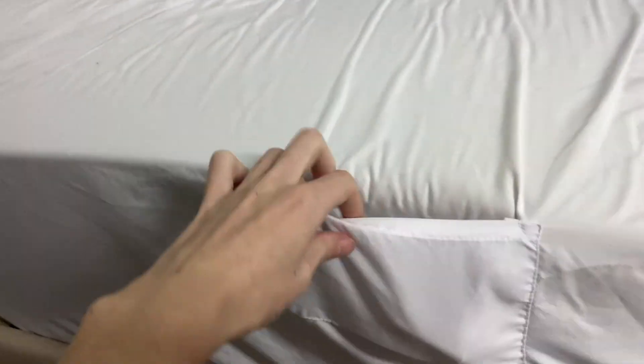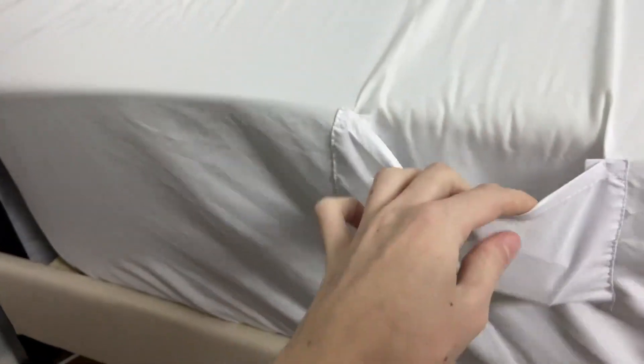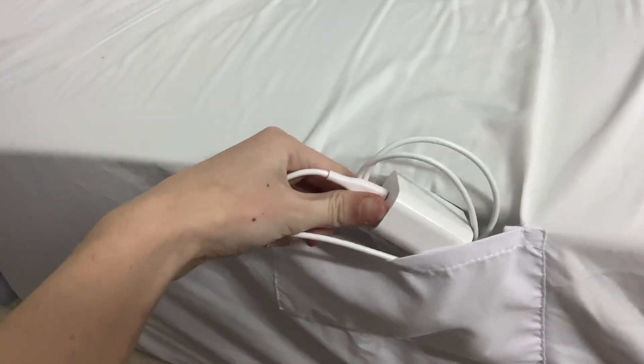Just take my word for it. And they even have little pockets. I put my phone charger in it because I have a cat that likes to chew on the cords, so I like to keep that hidden.